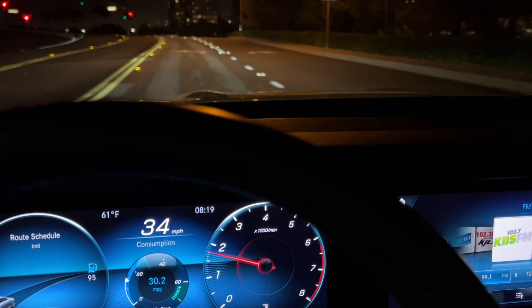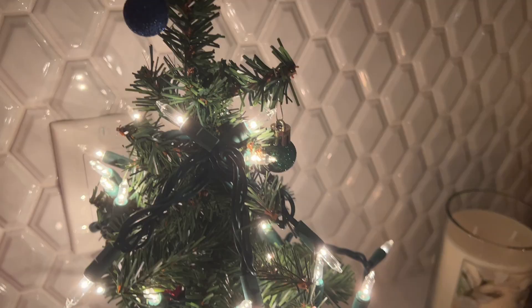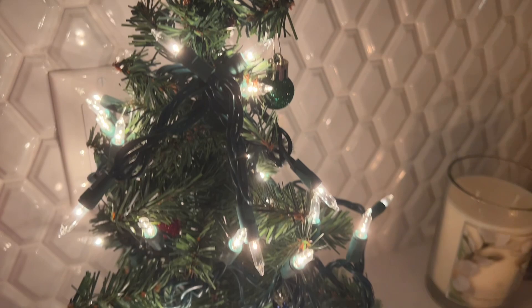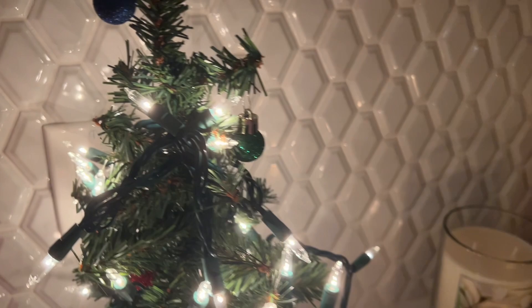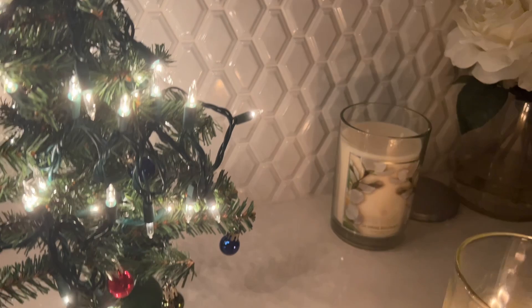Cute little Christmas tree, guys — a little mini one I got from Target. This is way cuter and smaller than my last Christmas tree; this one is really mini, so it's like so adorable. Right here next to the candle and the flowers — look at the little ornaments it came with. Oh my God, it's so cute.